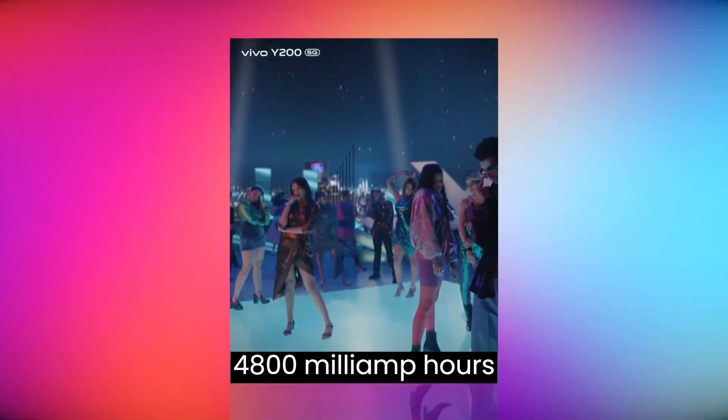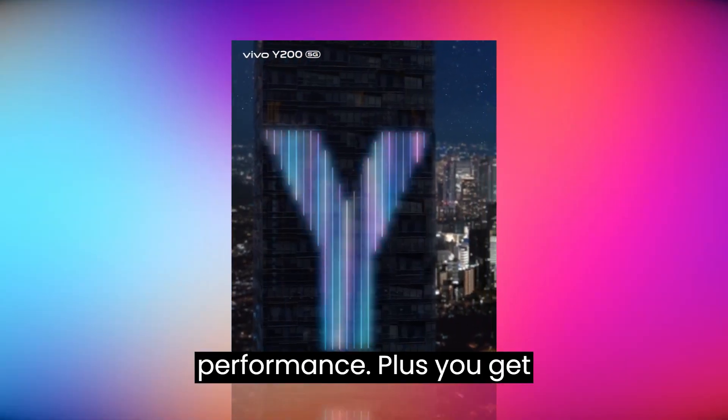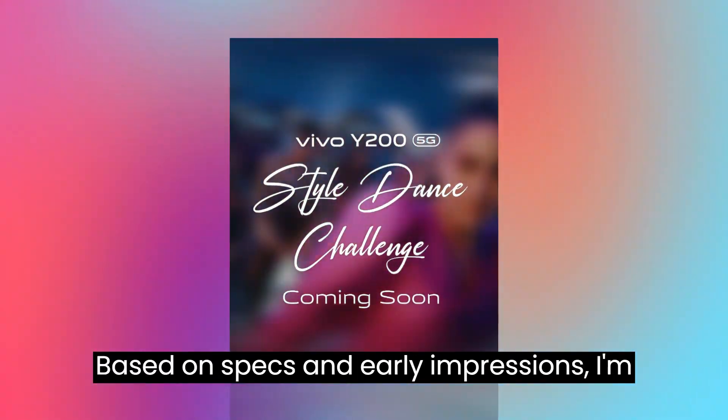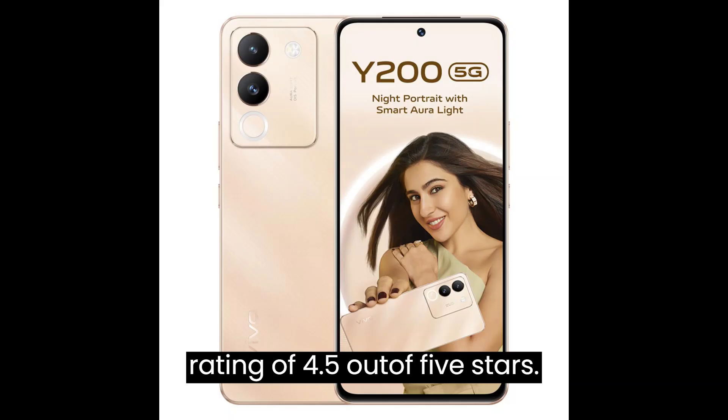Keeping the lights on is a 4,800mAh battery, which should offer good all-day performance. Plus, you get 44W fast charging for quick top-ups. Based on specs and early impressions, I'm giving the Vivo Y200 5G a provisional rating of 4.5 out of 5 stars.